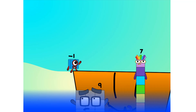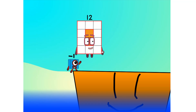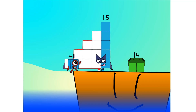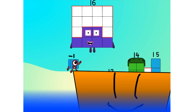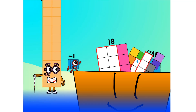Hang on lads. It's a good thing you know how to swim. Let's go, me hearties. 10 — into the boat — 11, 12 — step lively — 13, 14, 15 — move along, move along — 16, 17, 18, 19, 20.